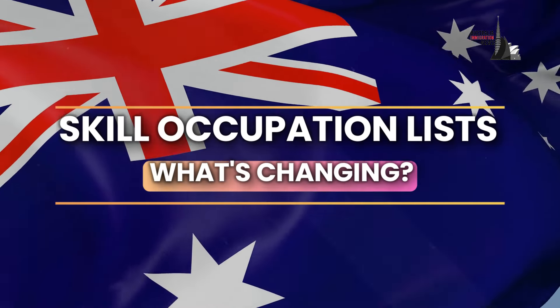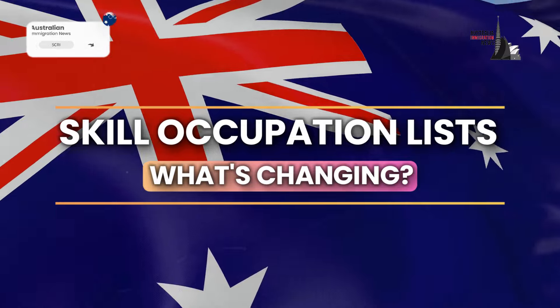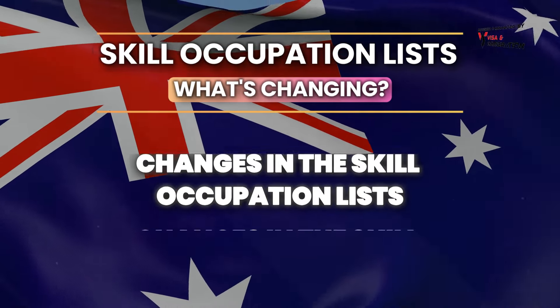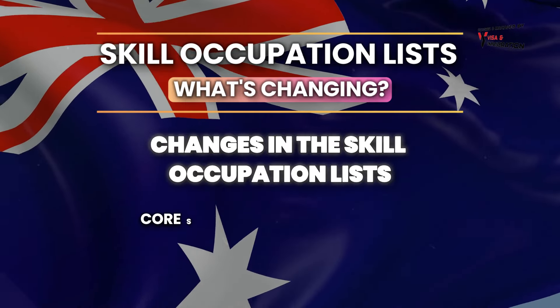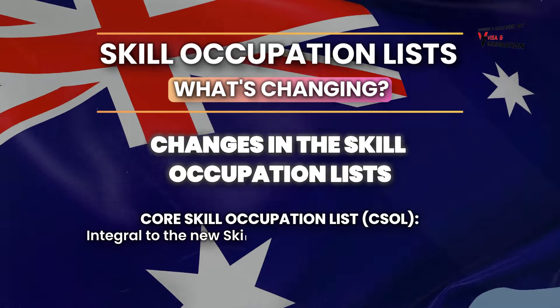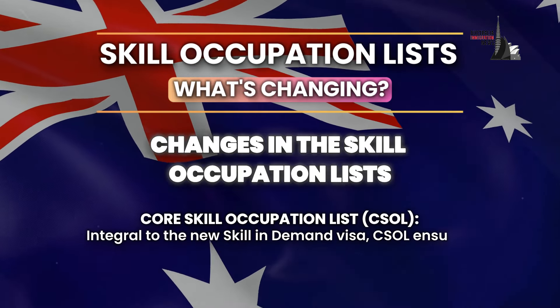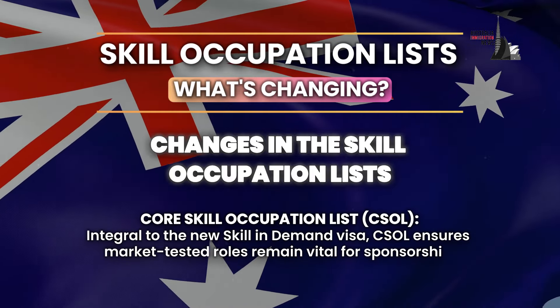Now let's talk about the Skill Occupation Lists and what's changing. The Core Skill Occupation List, also known as CSOL, is integral to the new Skills in Demand Visa. CSOL ensures market-tested roles remain vital for sponsorship.